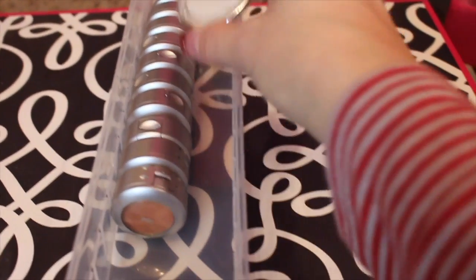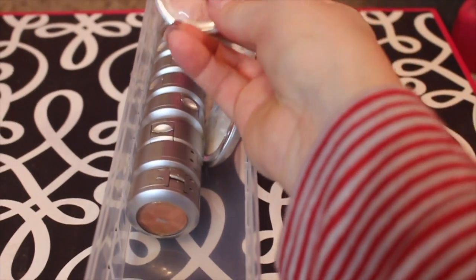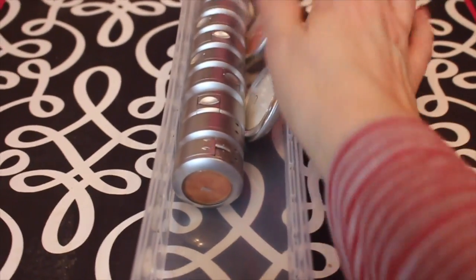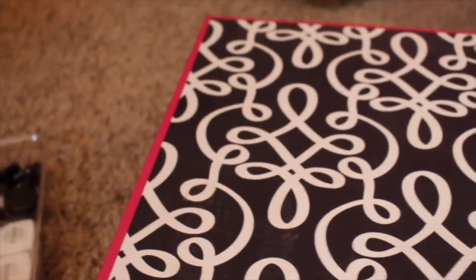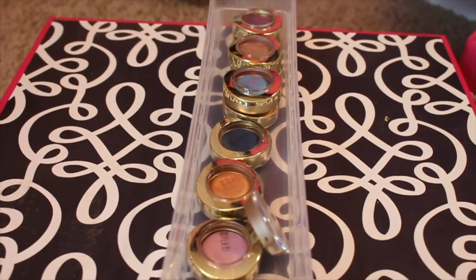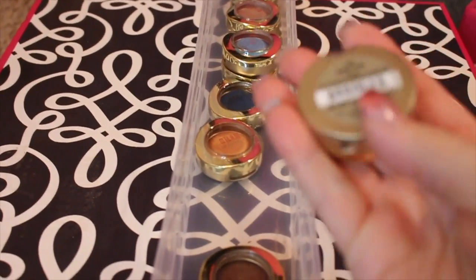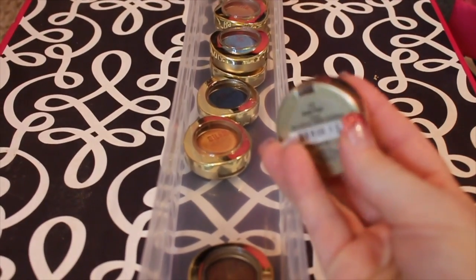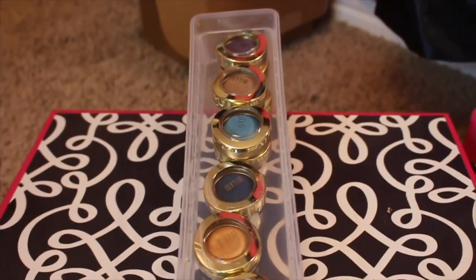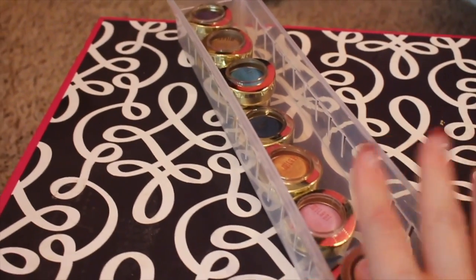Then I have two Ulta eyeshadows — this little white one and this one here, which has been floating between my daughter and I for probably like five years. So that's going away. In this box right here are all the Milani single eyeshadows — the Bella ones, I think. Once again, I just never reach for them. I purchased all of them when they first came out because everybody on YouTube was talking about them, but they do not get used, so we're doing away with those.